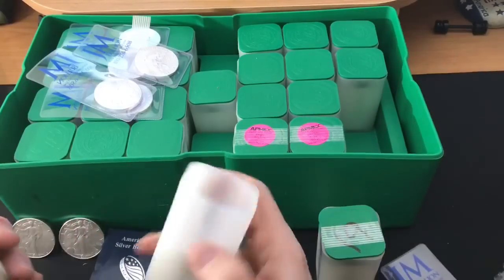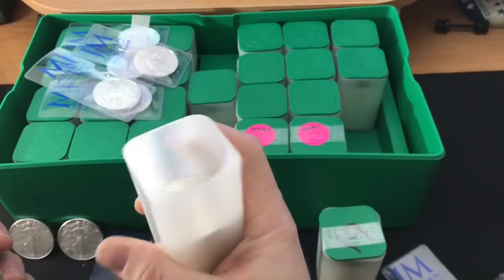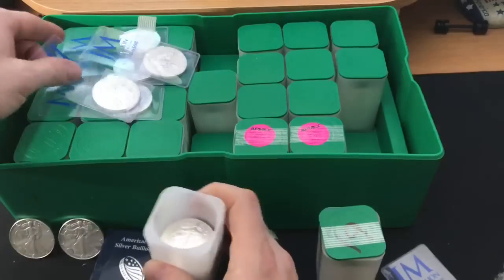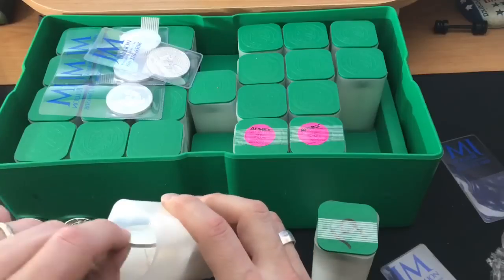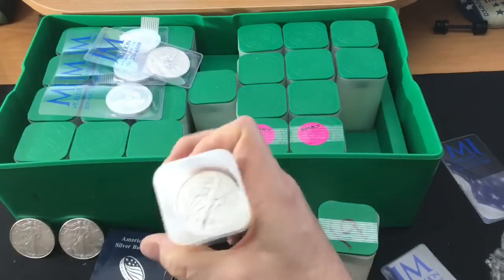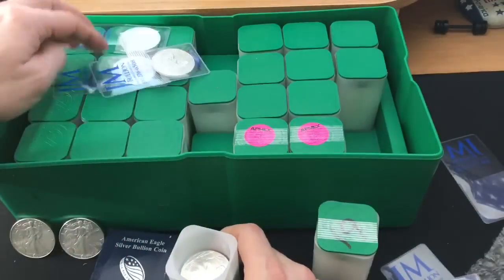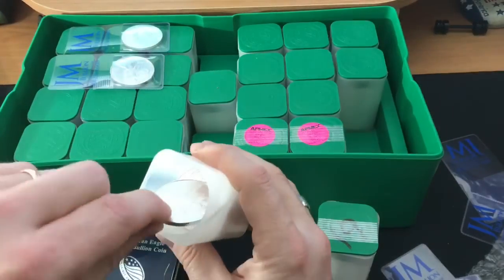I'm going to fill this tube with BU Eagles — they're different dates but these are 2019s. I don't really care about the dates being different; it's not my strategy. It's just American Eagles to me. So I'm going to put these singles in, and I'm going to tell you about the second lesson I learned during this tubular journey, as Salivate Metal likes to call it.